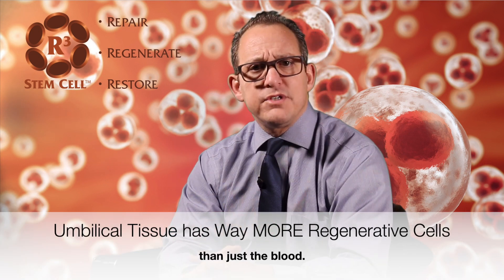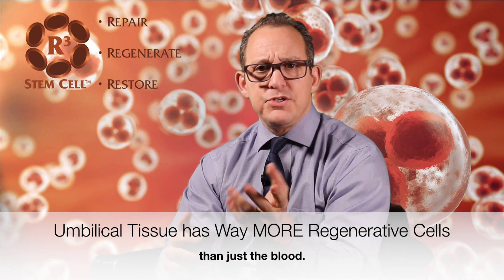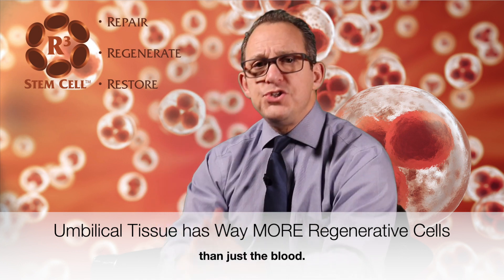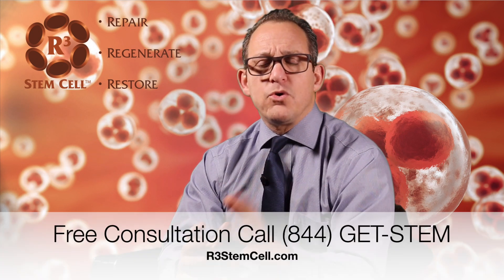So when you're undertaking consideration to have a regenerative cell procedure with stem cells, growth factors, exosomes, secretomes — the whole orchestra of cell types — keep in mind that those products biologically that have umbilical cord tissue and Wharton's jelly are much better than those that just have umbilical cord blood. It's leaps and bounds and exponentially higher numbers in the umbilical cord tissue products.